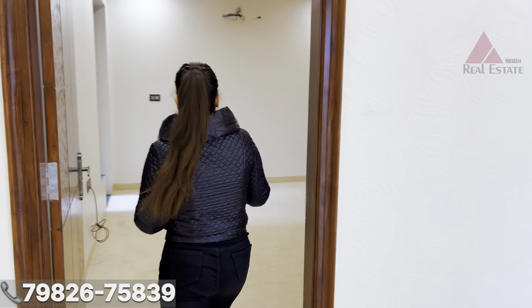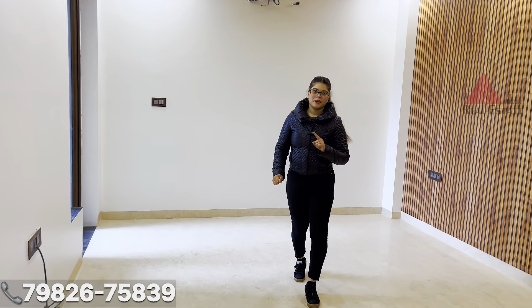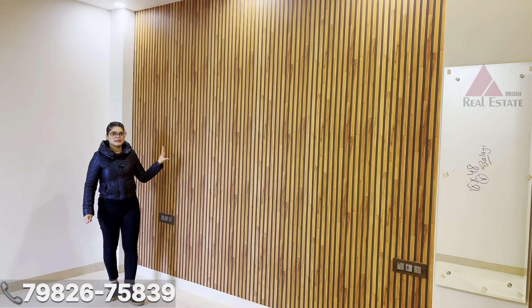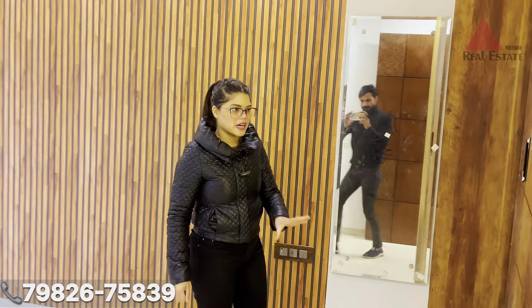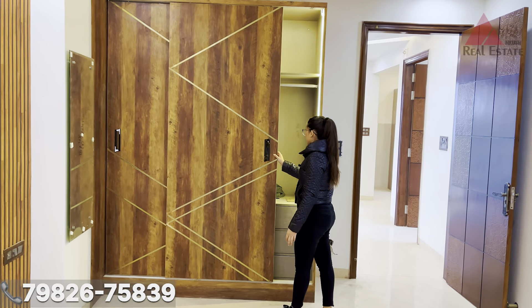Now let's go to the second bedroom. In this bedroom you also have a beautiful wall design, a dressing space with a fully high-quality wardrobe featuring a beautiful sliding door and profile lighting. Our second bedroom also has an attached balcony.